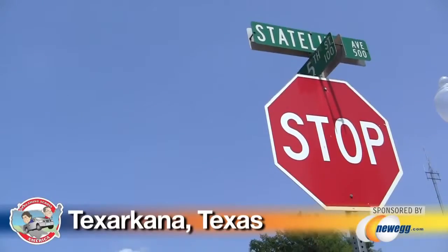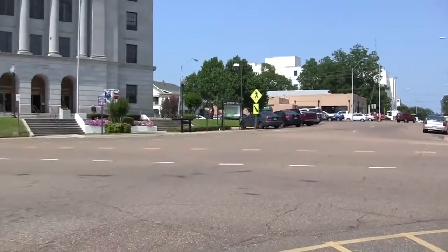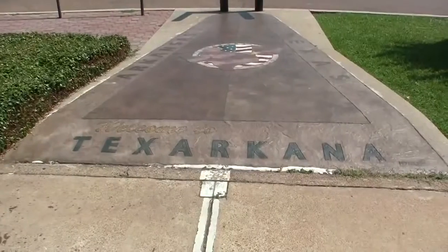So we're here at Stateline Road in Texarkana, which runs right down the middle of town and right into the Texarkana federal building, post office, courthouse, and probably gift shop for all I know. This is the only building in the United States that was actually built directly on the state line, and it was built to symbolize the unity that the city has, even though part of the city is located in Texas and part of it is in Arkansas.